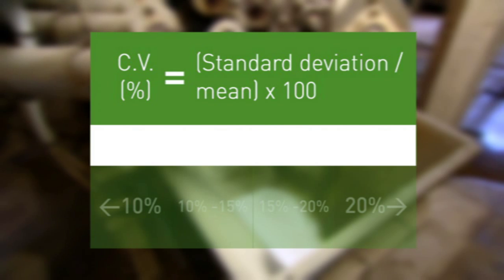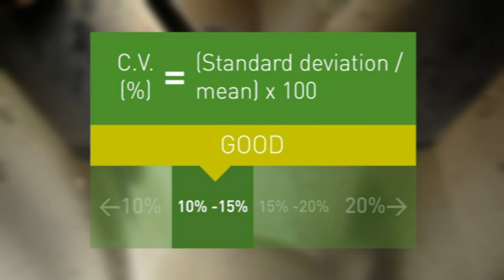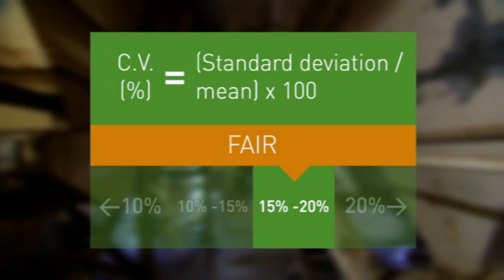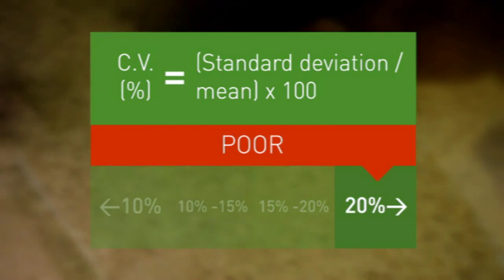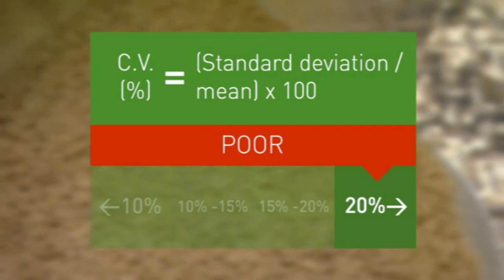Where the coefficient of variation is less than 10%, the mix is rated excellent and no corrective action is required. A 10 to 15% result is regarded as good, but indicates that a review of procedures could be beneficial. A 15 to 20% coefficient of variation is still fair; however, corrective action could include looking for evidence of worn equipment, overfilling or errors in the sequence. If the coefficient of variation exceeds 20%, the mix is rated poor. Corrective action may involve increasing mixing time, replacing worn components and modifying mixing practices.